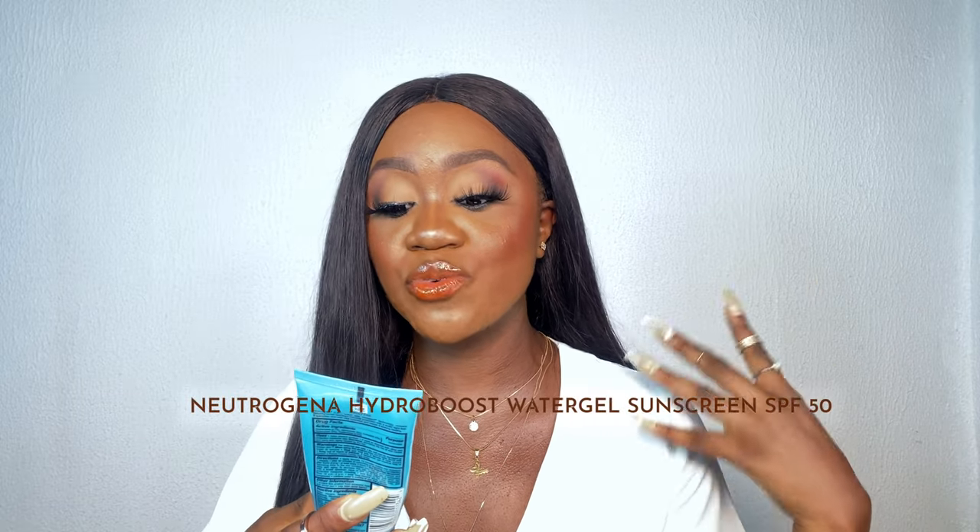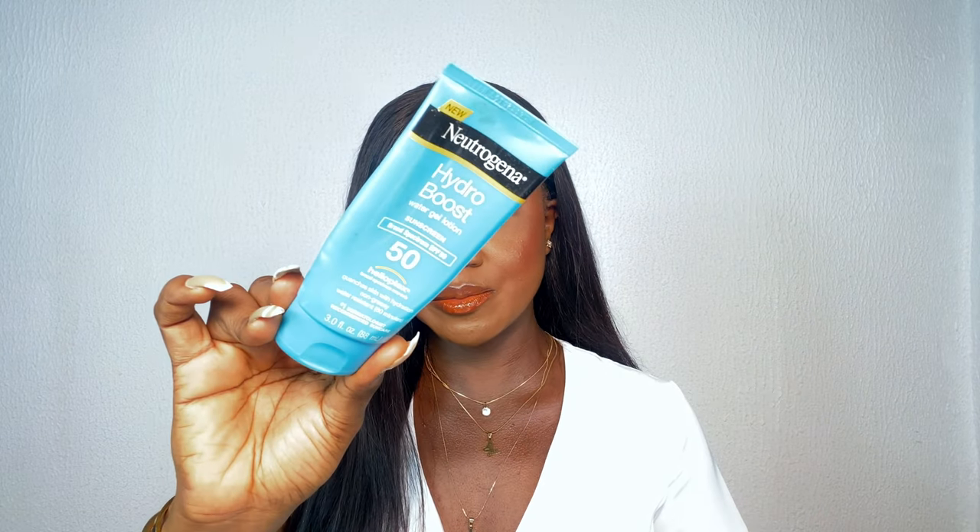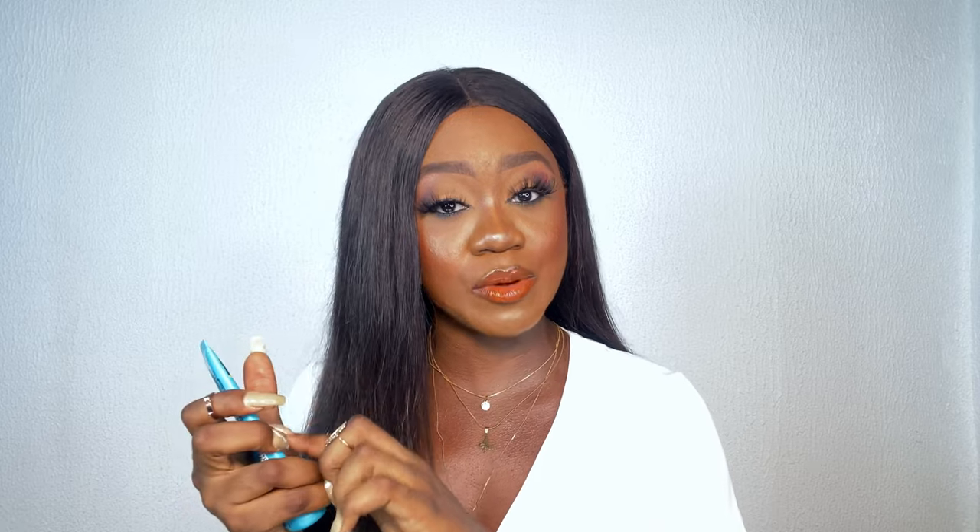The very first product I'm talking about today is the Neutrogena Hydro Boost Water Gel Sunscreen in Broad Spectrum SPF 15. I already have a full review and first impressions on this particular sunscreen on my channel. If you want to know whether it has white cast, whether it's best for women of color — all of that detail is in that video. I'll drop a link in the description box. Thoughts on this sunscreen? We love her, we stan her.